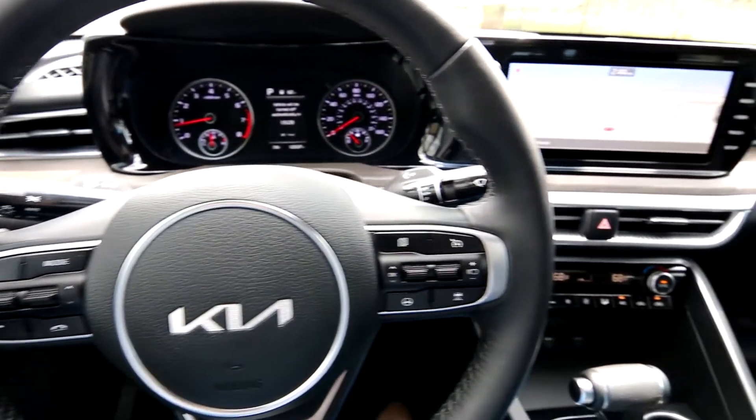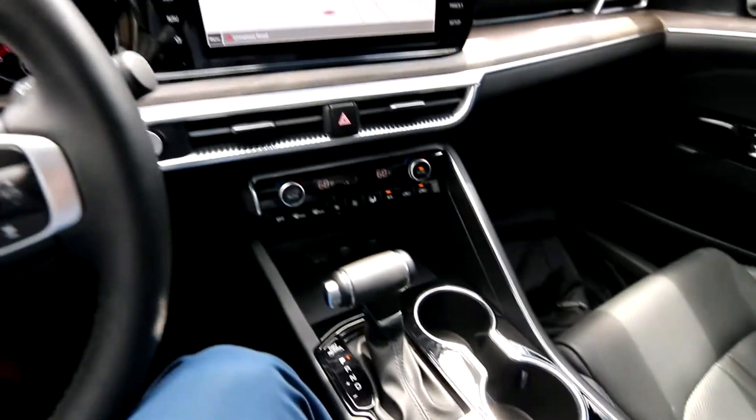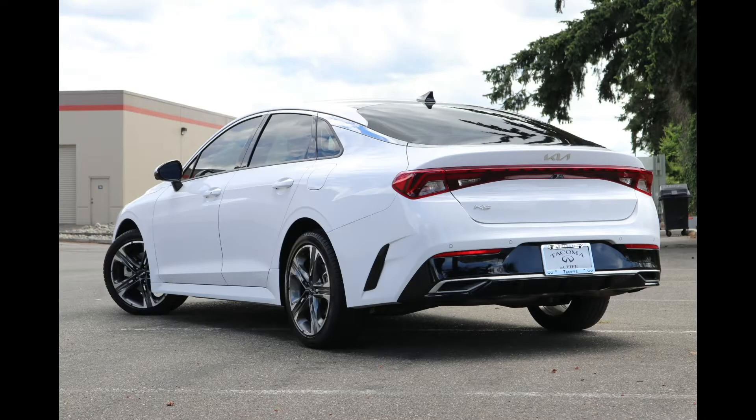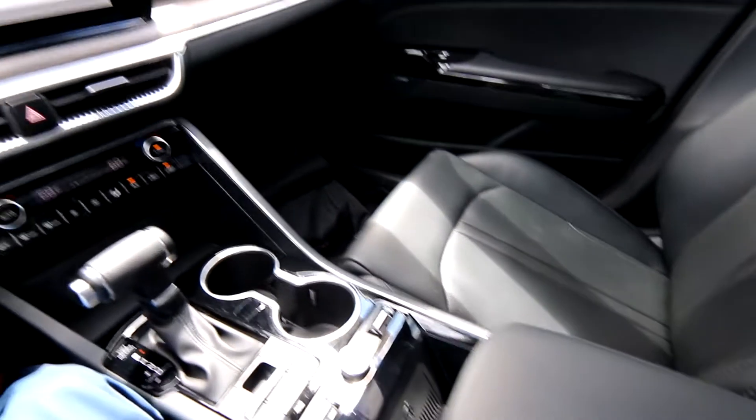Hello, Joe here from Infinity of Tacoma. Today I'm going to tell you about this awesome 2022 Kia K5 EX that we have for sale — one awesome mid-sized sedan. Previously we called it the Optima, but when Kia redesigned their Optima, they decided to change the name and call it the K5.